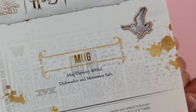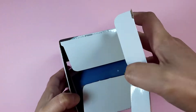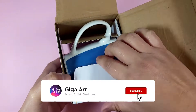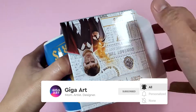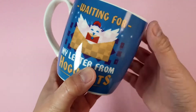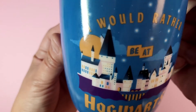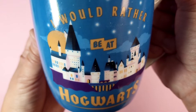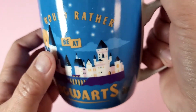We can see that the mug is packed tight and snug. There are a lot of designs that are available, but I picked this one in particular because of the art style and the color. I love the simplified geometric illustration of Hogwarts at night.